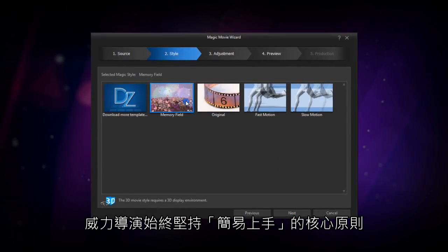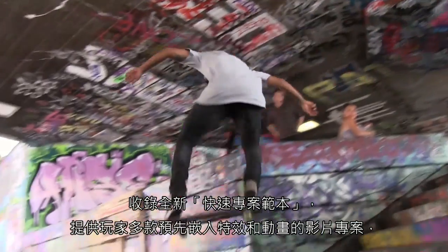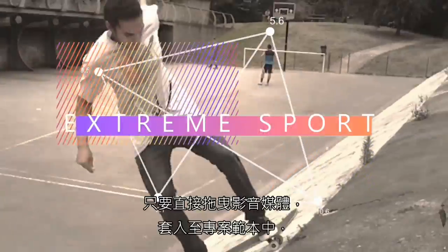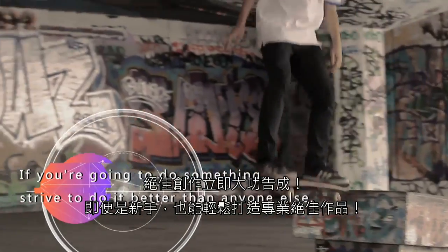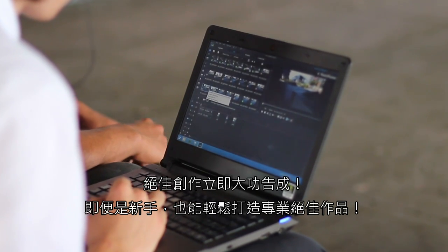PowerDirector works hard to keep things simple. Brand new in PowerDirector 14, express projects put you on the fast track to professional quality video work. Simply slot your footage into expertly designed templates with effects, animations and transitions already dialed in, and sit back and enjoy the first class results.